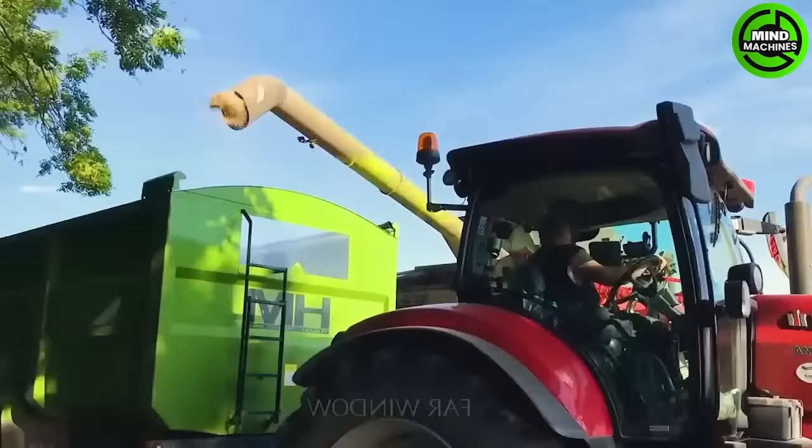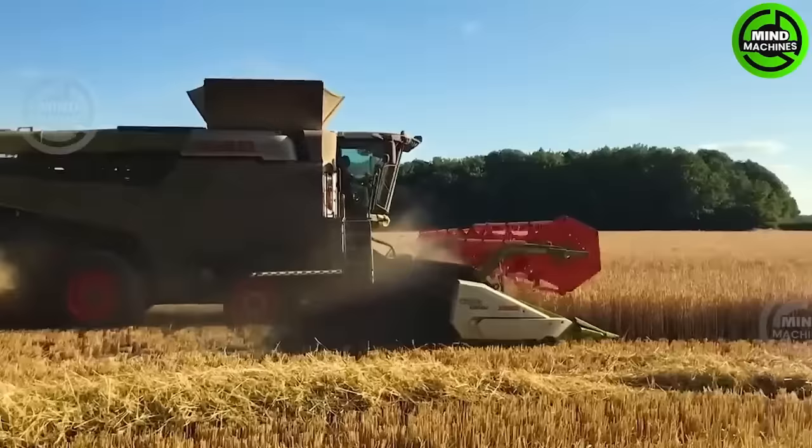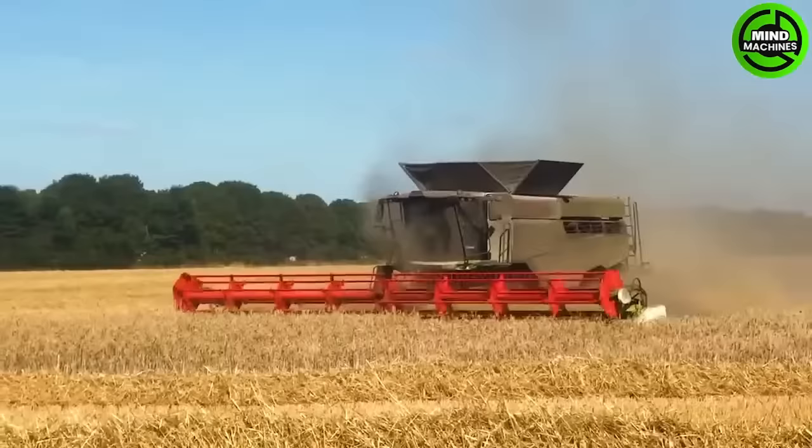In the agricultural industry, the Class Lexion 8900 stands as an icon of excellence among harvesters. It features a robust engine producing 790 horsepower and an advanced harvesting system.